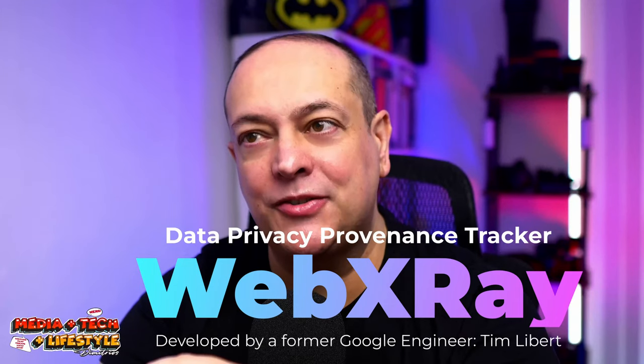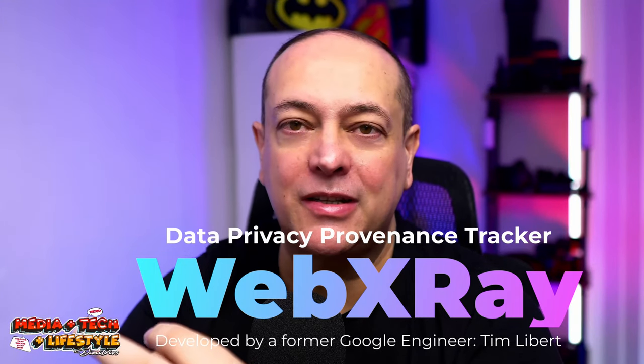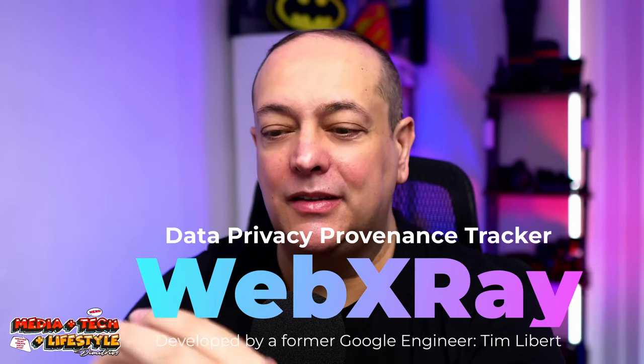Welcome back, everyone. It's Demetrius here again from OBPixel. This will really open up interesting details behind the topic. Let's explore this eye-opening truth behind a tool called Web X-Ray, created by former Google engineer Tim Liburd. The tool reveals the alarming extent of online data tracking.